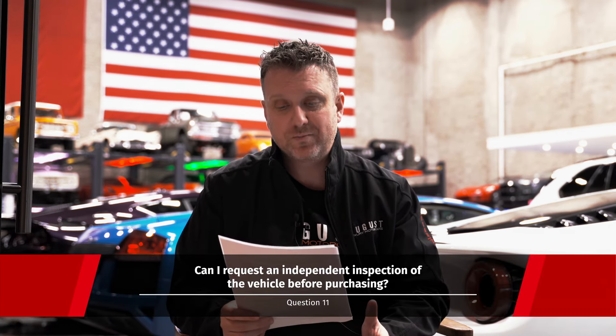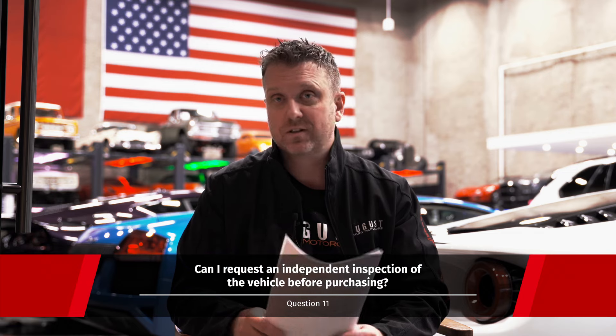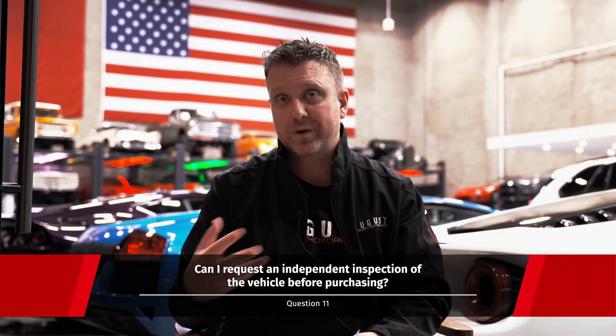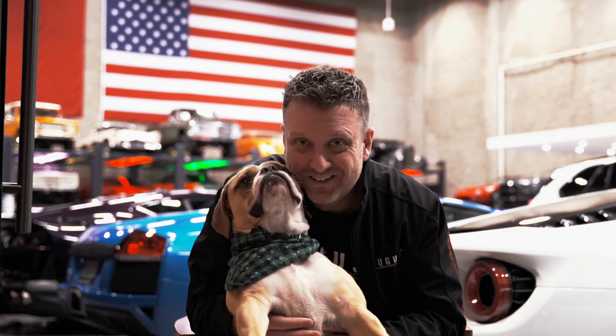Last question: can I request an independent inspection of the vehicle before purchasing? Of course — we'll help you set it up, you can take it anywhere you'd like, and we'll even bring the car there for you. Hopefully I covered everything, but if there's anything I missed or you have a concern, feel free to reach out via social media, email, or give one of my sales guys a call. We'd be glad to help. See ya!